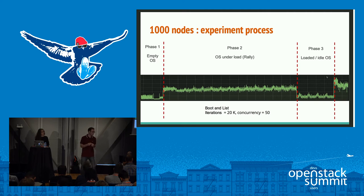Phase 2 is where we inject load into the deployed cloud using the Rally benchmarking tool with the boot-and-list scenario: 20,000 iterations with a concurrency of 50. At the end of the benchmark you will have 20,000 VMs created. Phase 3 is the phase where all resources have been created by the benchmark but not yet cleaned up by Rally — measuring how much it costs OpenStack to maintain all those created resources. A Phase 4 cleanup phase is out of scope here but can be found in the performance documentation wiki.